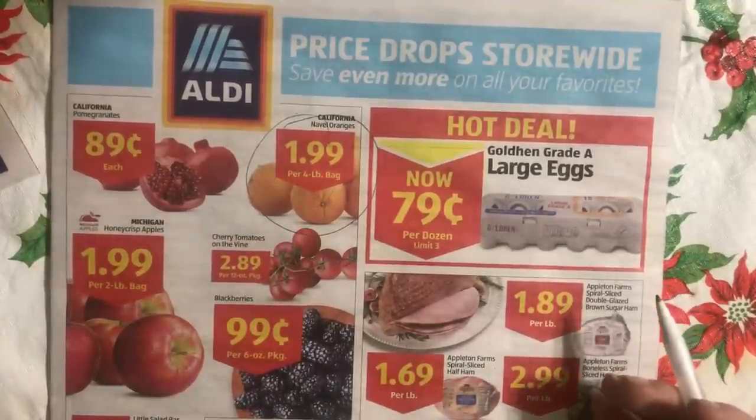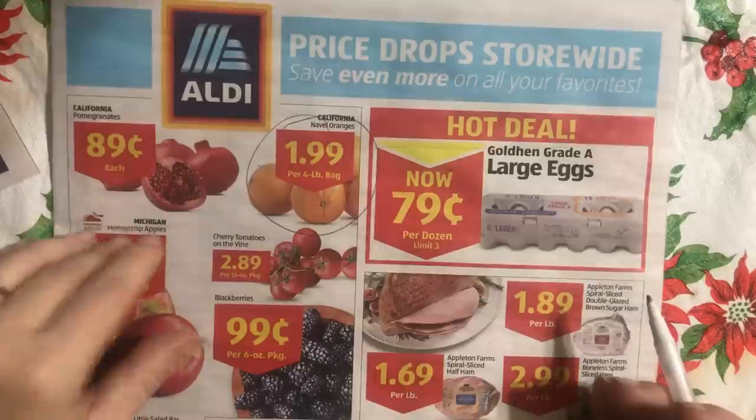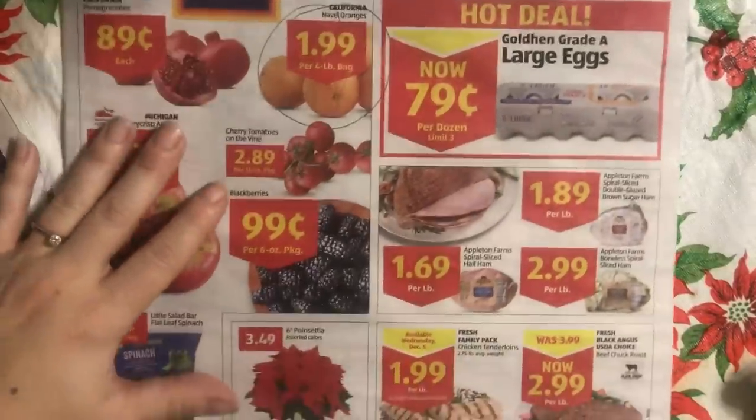Pomegranates — I really enjoy pomegranates and I would buy them because they're under a dollar.